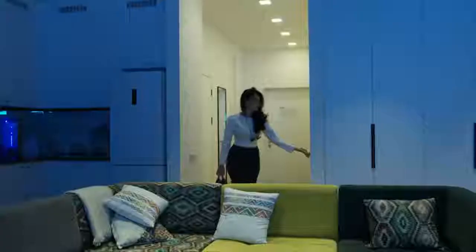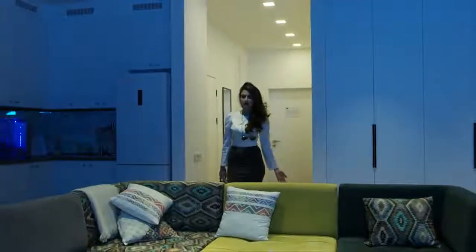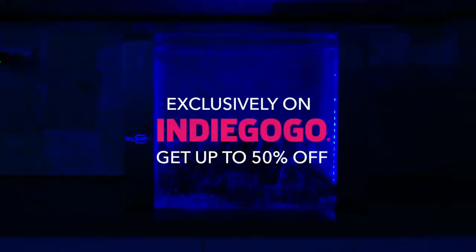Now you can relax and enjoy your life with Blunero. Support Blunero and get up to 50% off exclusively on Indiegogo.com.